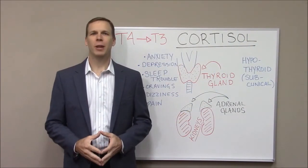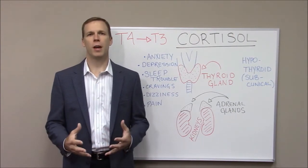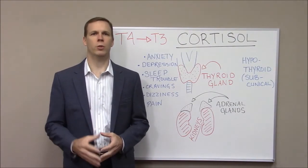Hi, I'm Dr. David Morris with Magnolia Medical Center. We're going to talk today about unraveling one of the mysteries of hypothyroidism, or something called subclinical hypothyroidism, and how it relates to the symptoms that are associated with a thyroid disorder.